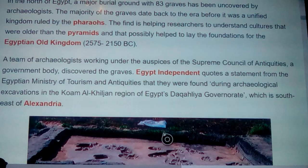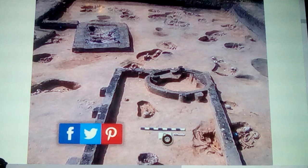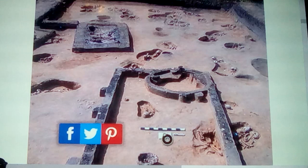A team of archaeologists working under the auspices of the Supreme Council of Antiquities discovered the graves. Egypt Independent quotes a statement from the Egyptian Ministry of Tourism and Antiquities that they were found during archaeological excavations in the Qaum el-Kiljan region of the Dakahlia Governorate, which is southeast of Alexandria, out in the delta. What you're looking at here is part of the area that's been excavated down to the level. They found that at this level they're finding pits, even in houses buried under foundations. Each one of these circles has a body in it, and connected pits right here - which is kind of unique - and hopefully they'll be able to get the genetics out of them to see if this is a mother-father thing, husband and wife.